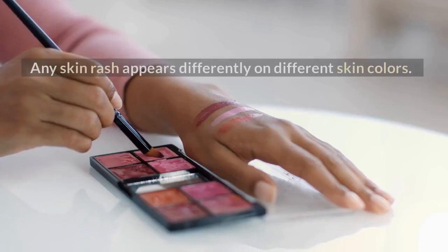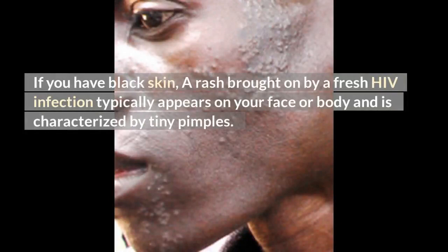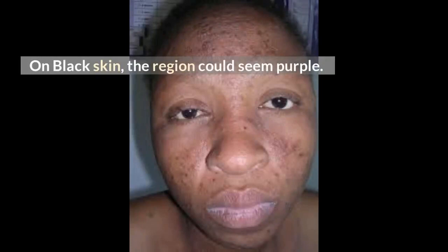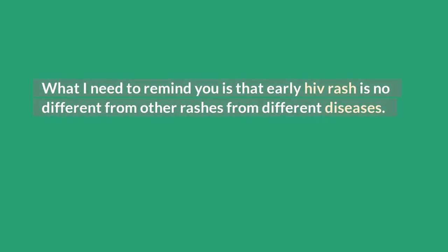What does HIV rash look like on black skin? Any skin rash appears differently on different skin colors. The rash on white skin appears differently compared to dark or red skin. If you have black skin, a rash brought on by a fresh HIV infection typically appears on your face or body and is characterized by tiny pimples. On black skin, the region could seem purple; the color is typically crimson on white skin.